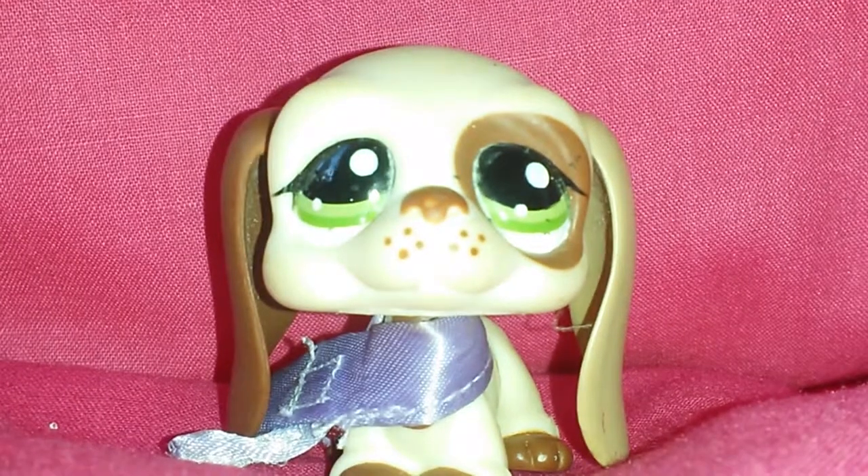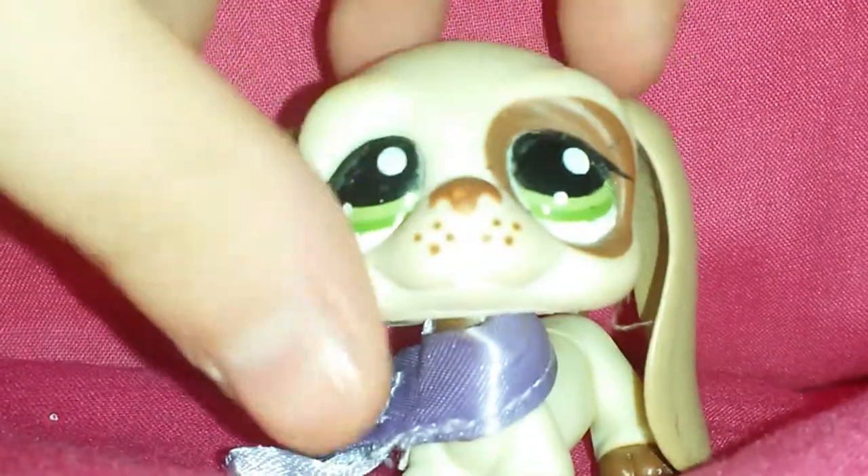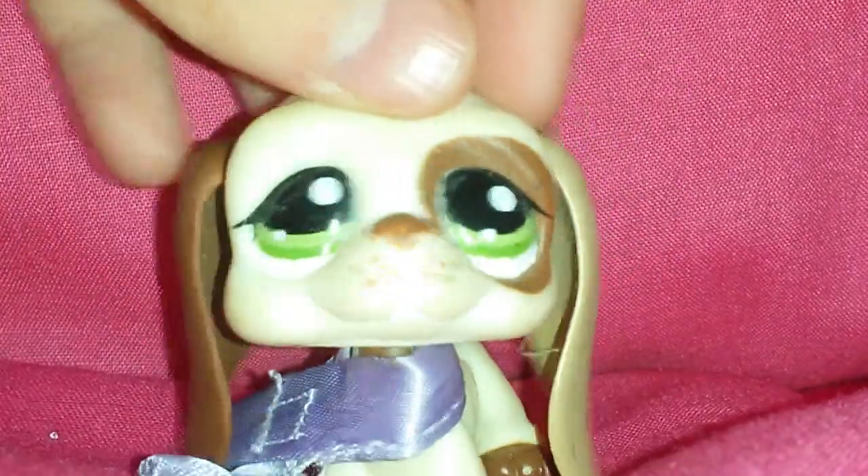This is the first one that most people use as a boy but I used this one as a girl. I called her Harmony.